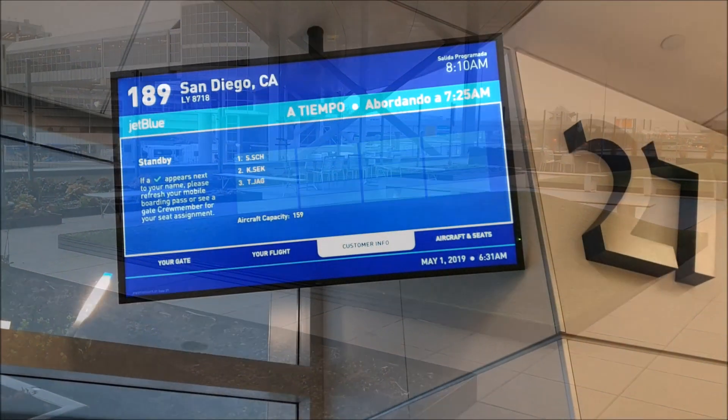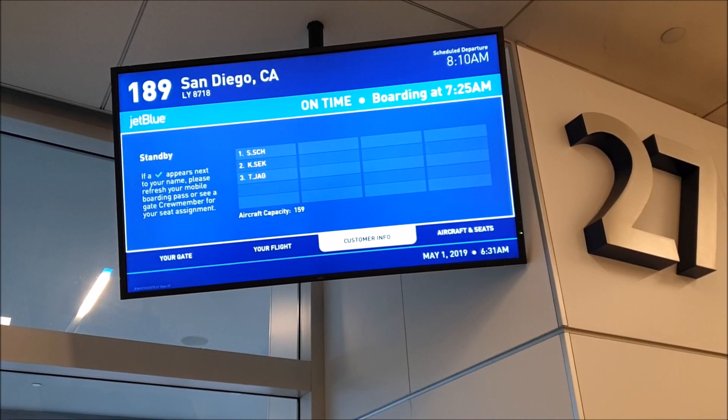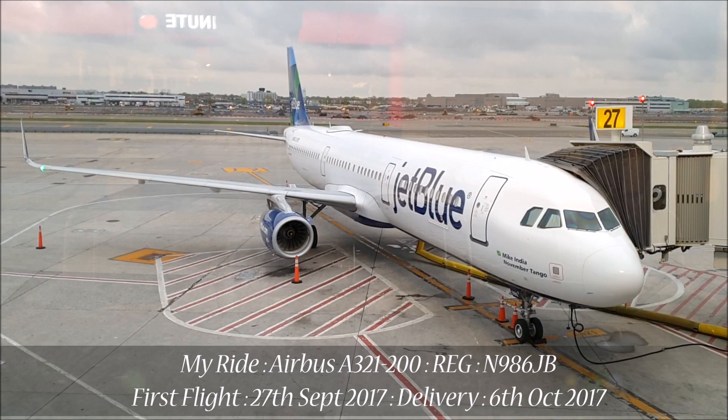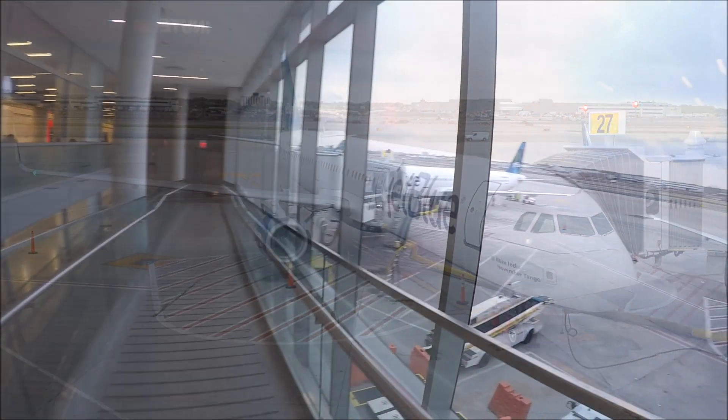My flight today would be just under 2,500 miles and the ticket price cost $399 US dollars one way. This is exceptional value when comparing to other airlines on the route such as Delta, United, or American Airlines.